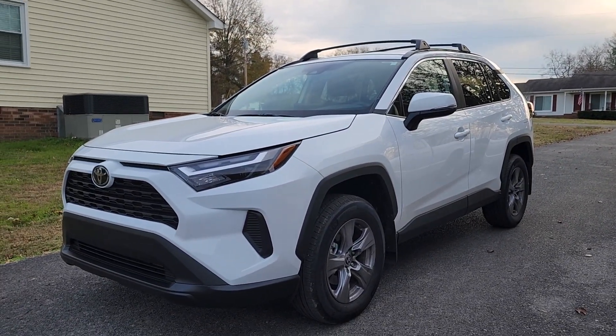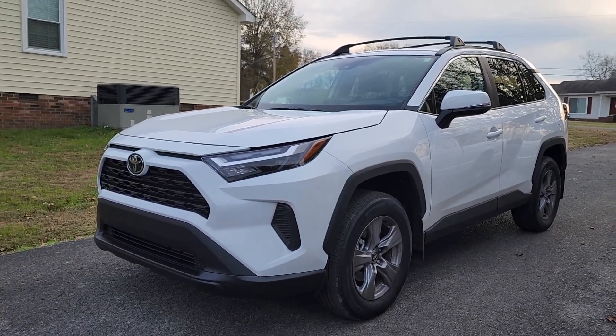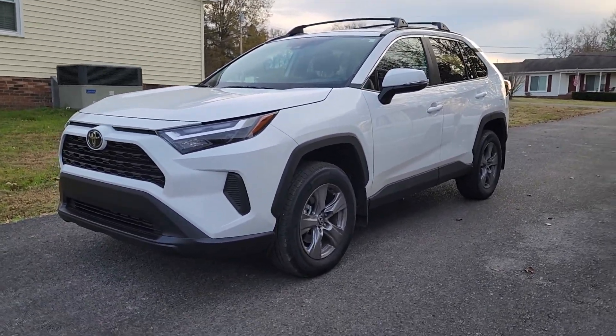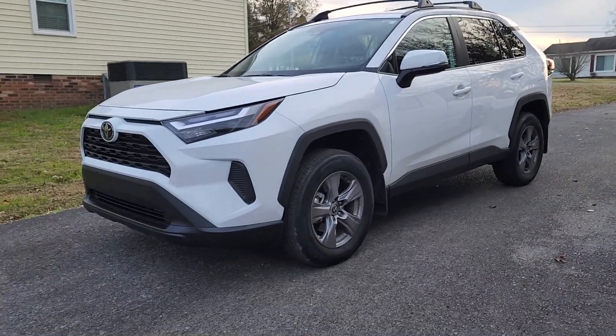What is going on, people of the extranet? Tyler here with Random Automotive, and today we're looking at the 2022 Toyota RAV4. I'm going to give you five things that I really don't like about it, just driving it as a daily driver.